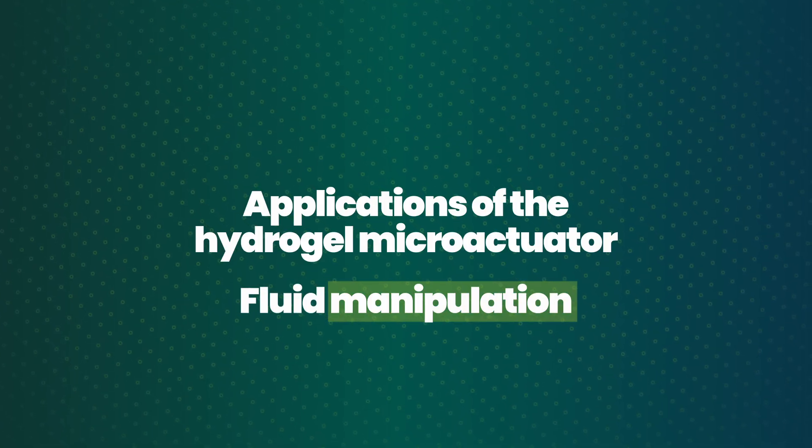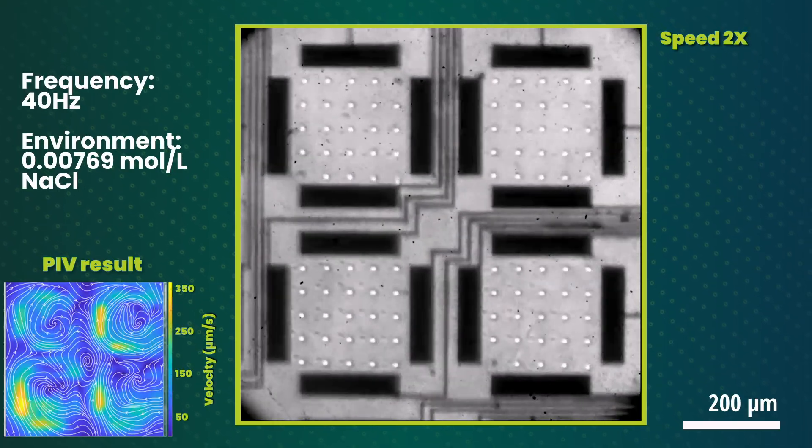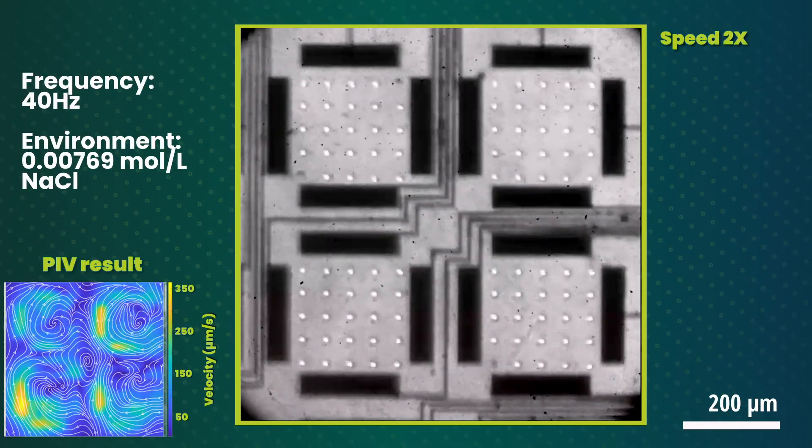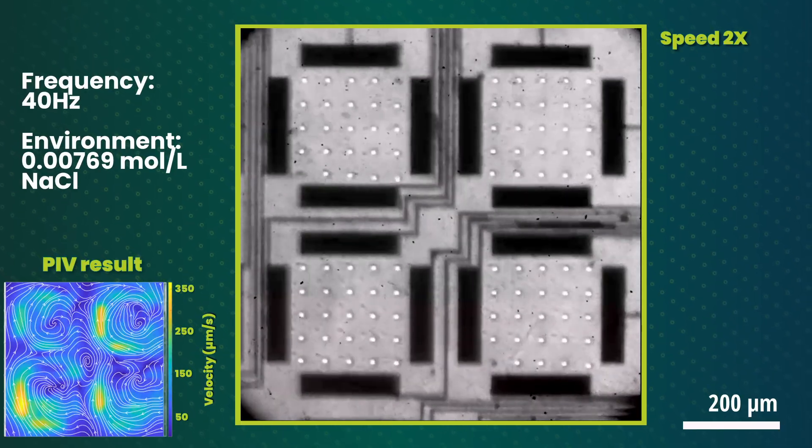This new system gives researchers a powerful tool to study how natural cilia work, how they coordinate their movements, and how they help with important tasks such as brain development, sensing signals, and moving fluids.